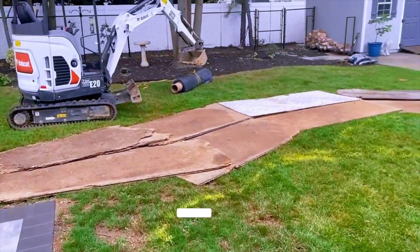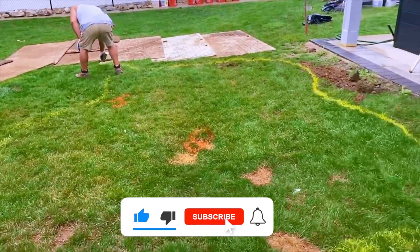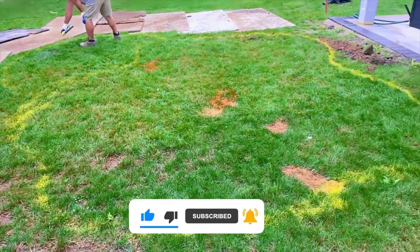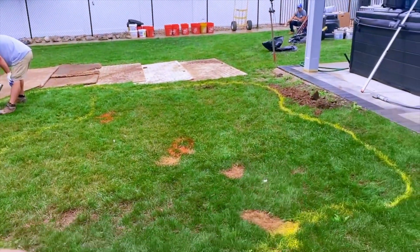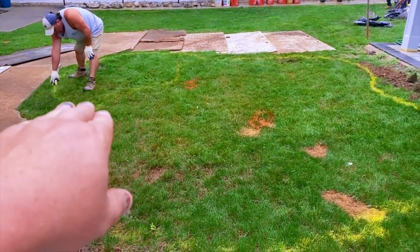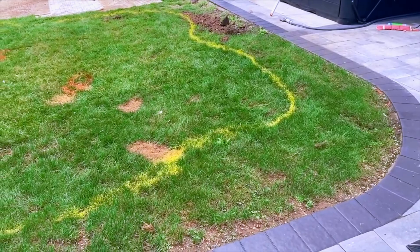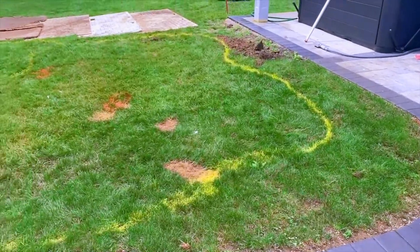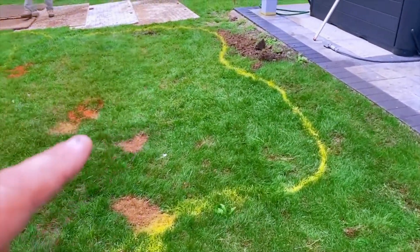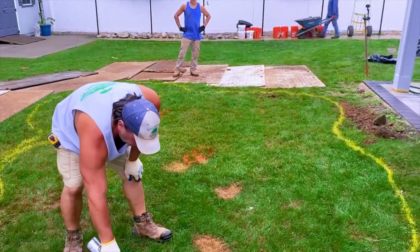We've got our plywood laid out, a lot of materials are back here ready. I laid this space out, John is spraying it off. This is a 13 by 16 pond with a waterfall on the back side. The grade slopes down about a foot and a half. We're spraying off, cutting out the edges, getting the grass out, cutting in our first shelf, then moving to the second and third shelf so we can get liner in later today.